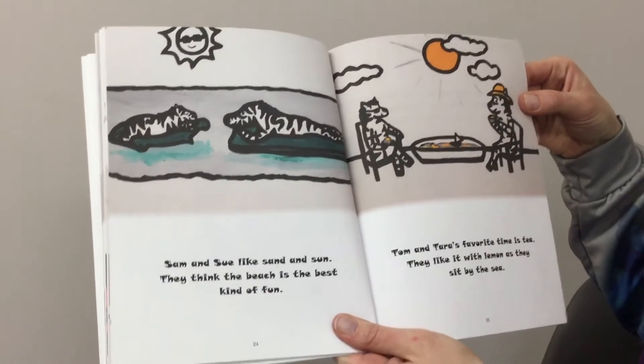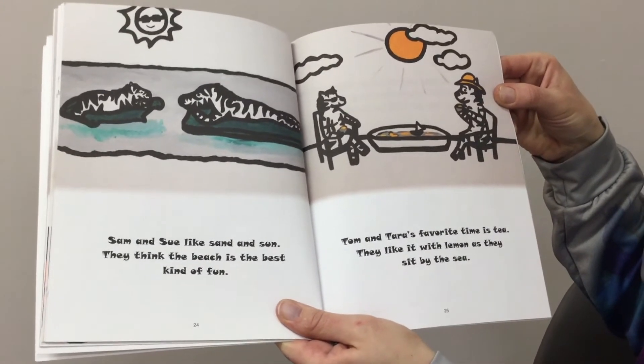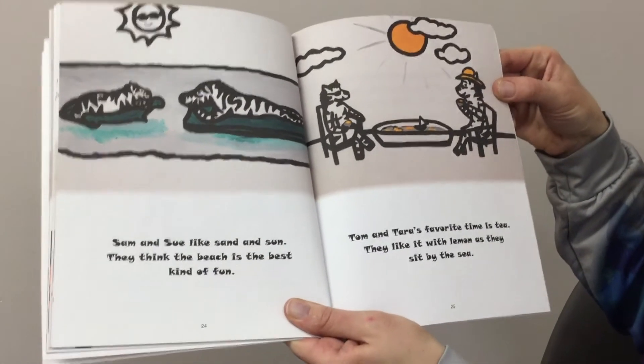Sam and Sue like sand and sun. They think the beach is the best kind of fun. Tom and Tara's favorite time is tea. They like it with lemon as they sit by the sea.